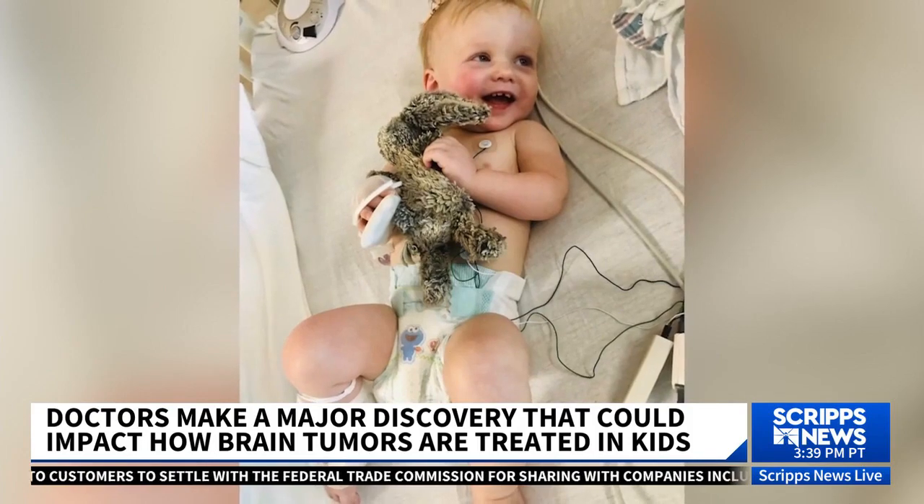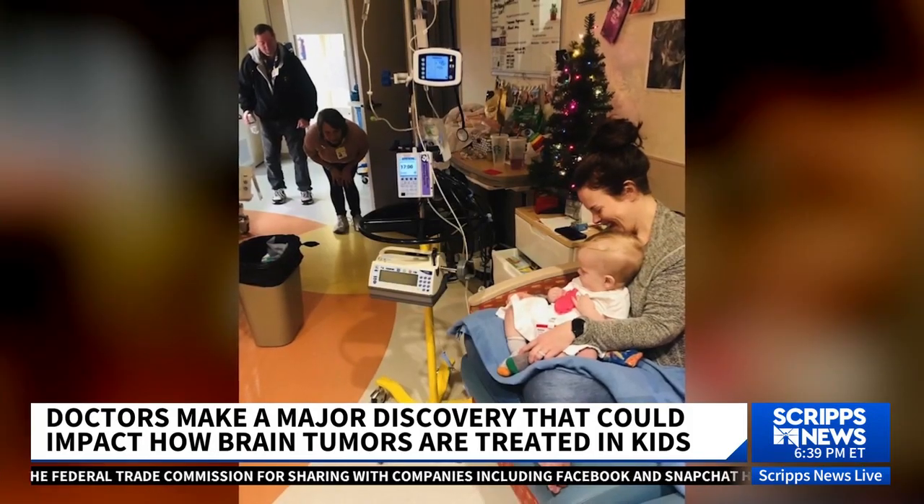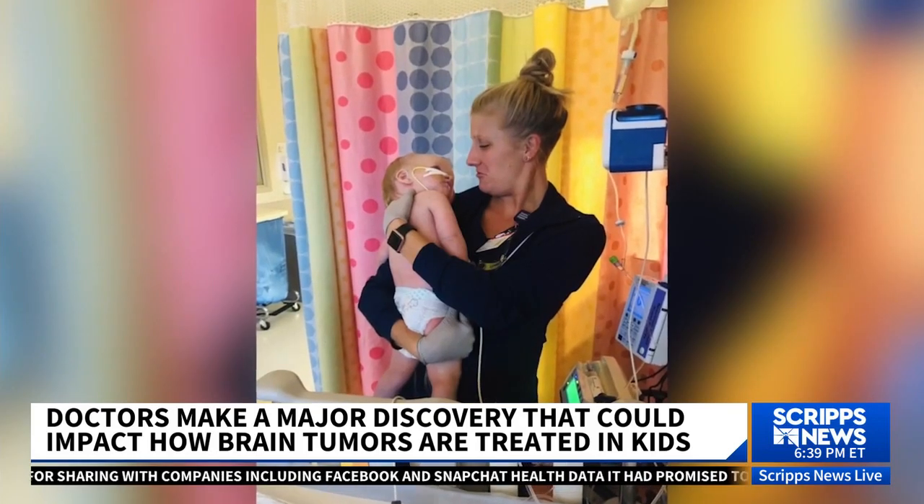At 10 months, Paxton had a golf ball-sized tumor at the base of his brain and spinal cord. The cancer was rare. His prognosis was bad.